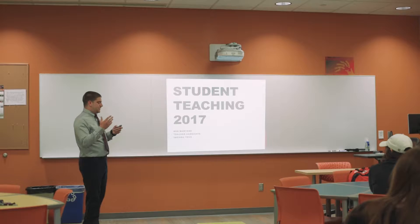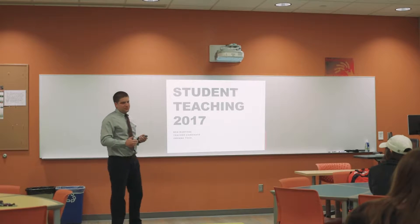Today is our teacher work sample presentations, where at the end of your 16-week program you have to present your findings from your summative unit, as well as everything else that happened. You're presenting to student teachers next semester.